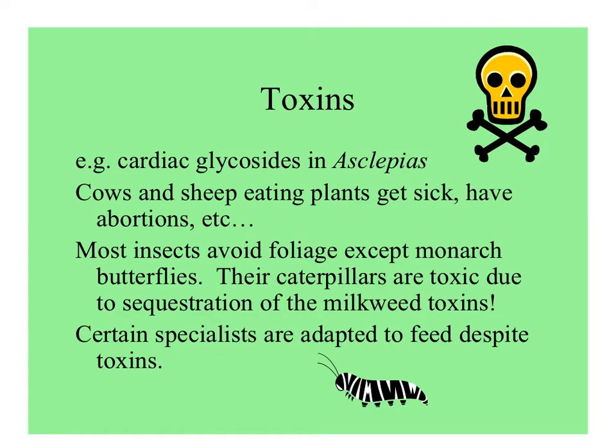There are toxins like the ones in milkweed, where vertebrates eating the milkweed plants can get sick — it's not good for them, and most insects also avoid the foliage. But there are specialist herbivores: the caterpillars of monarchs, for example, eat milkweeds and sequester the toxins. These toxins are even passed on to the adult butterflies. So certain specialists, like the monarchs, are adapted to feed despite the toxins.